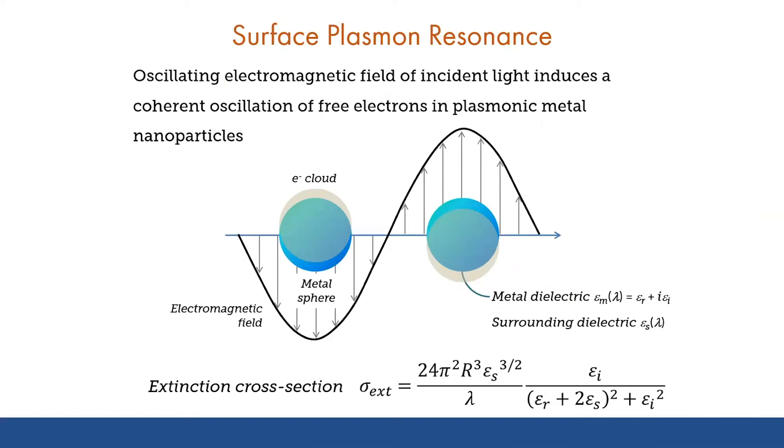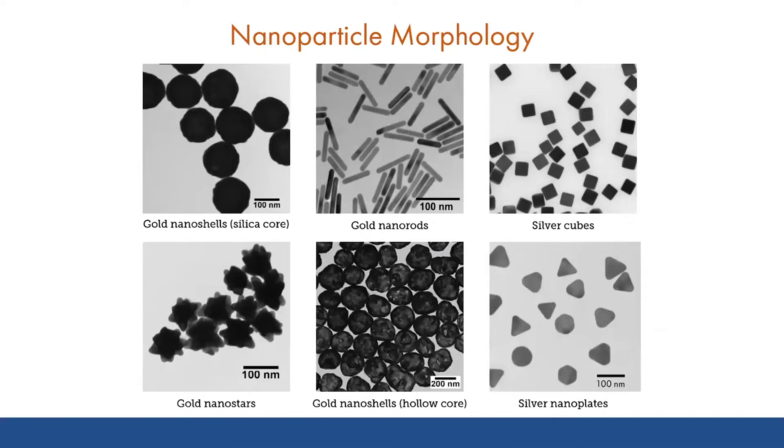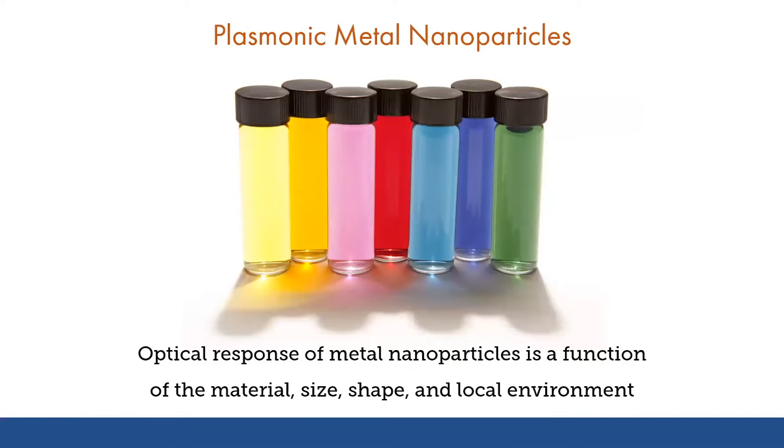These unique optical properties arise due to the collective movement of free electrons in the metal particles in response to applied light waves. Previously, we saw that the wavelength where this plasmon resonance occurs for gold nanospheres is in the green portion of the spectrum, but by controlling the particle composition and morphology, the wavelength where this resonance occurs can be tuned across the spectrum. One of the benefits of the colloidal synthesis routes that we use at Nanocomposix is that by controlling the chemistry during the synthesis, we can tune the size and shape of different materials in order to tune their properties.